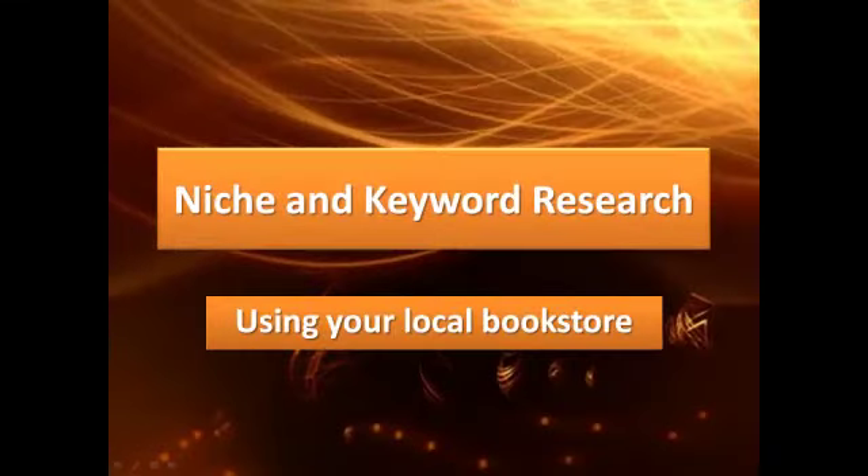Hi there, my name is Rob Anderson. I've made this video to show you how you can use niche and keyword research to improve your business or to give a new business idea a better chance of success. There are a lot of different ways of doing niche and keyword research — this one shows you how to use your local bookstore or magazine shop to find good keywords.